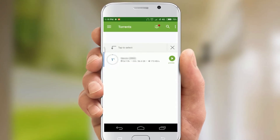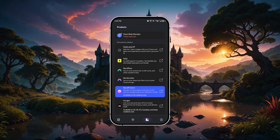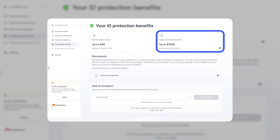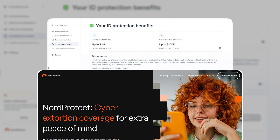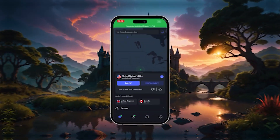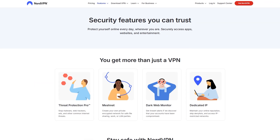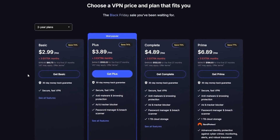If you're downloading larger files or torrenting on Android, this makes the process more secure. You also get access to Nord's Identity Protection Service, which covers up to $100,000 in cyber extortion expenses and gives you access to expert help if your data is ever compromised. Overall, Nord is a great choice if you want a mix of performance, advanced features, and better value across longer-term plans.